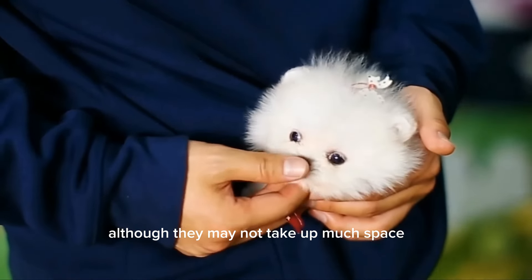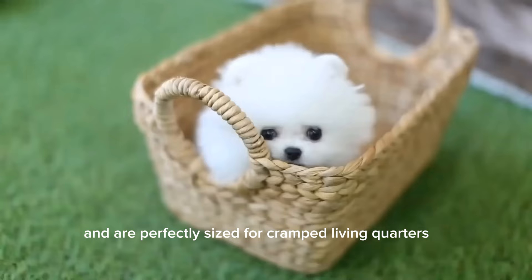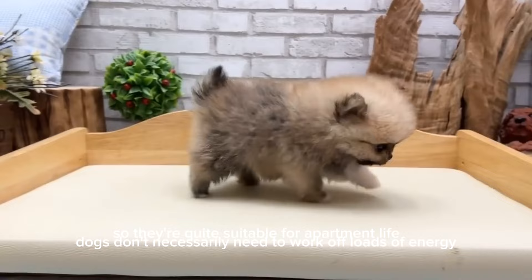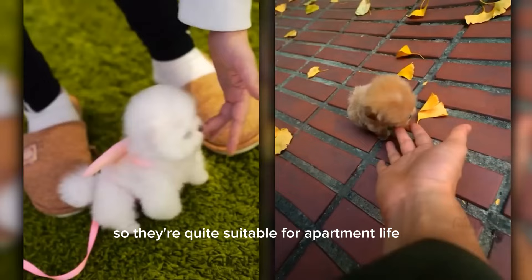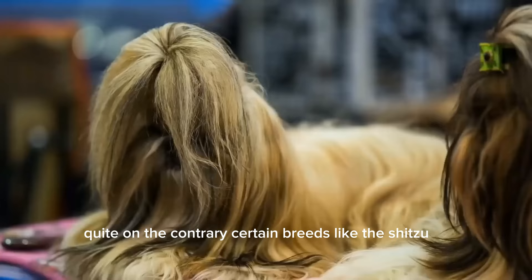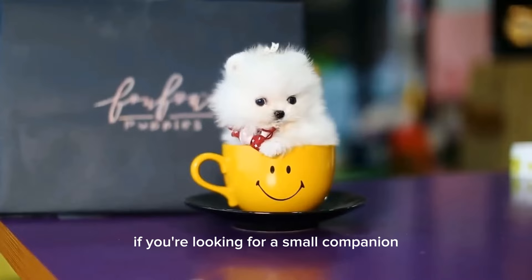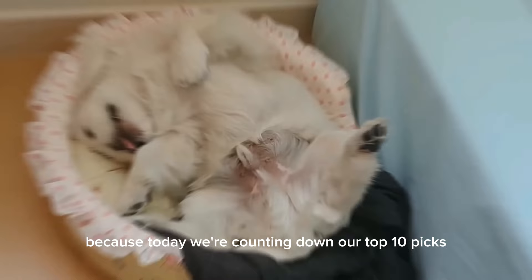Although they may not take up much space, small dogs can have giant personalities and are perfectly sized for cramped living quarters. Dogs don't necessarily need to work off loads of energy, so they're quite suitable for apartment life. But just because you're limited on space doesn't mean you need to skimp out on any of that cuteness. Quite on the contrary, certain breeds like the Shih Tzu, the Dachshund, or even a French Bulldog make for some of the most adorable lap warmers. If you're looking for a small companion, stay tuned, because today we're counting down our top 10 picks for the smallest dog breeds that are cute.